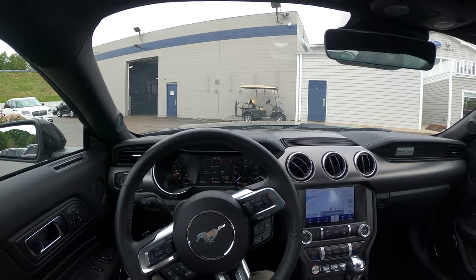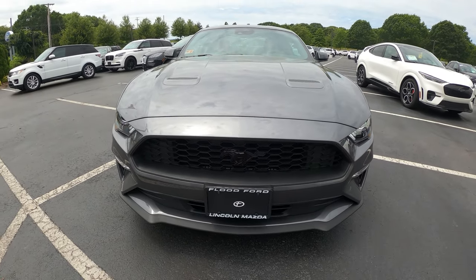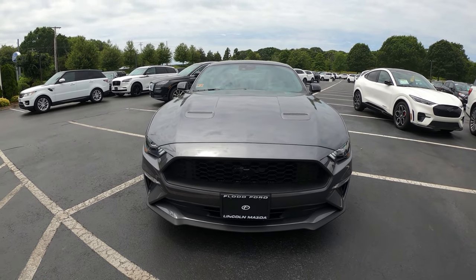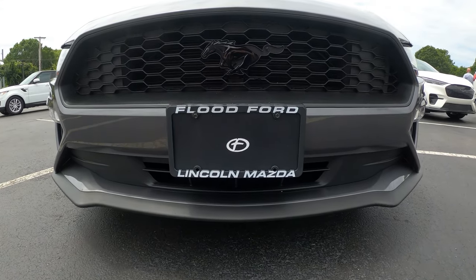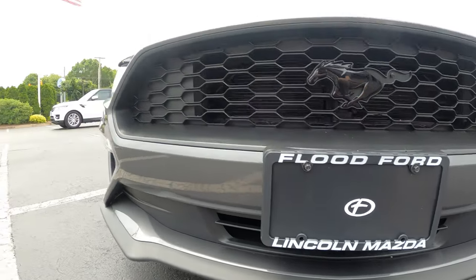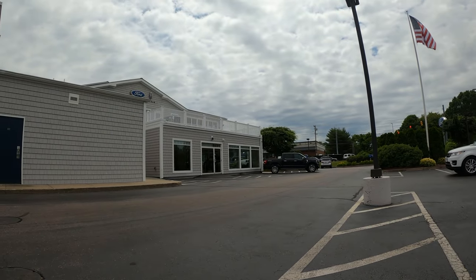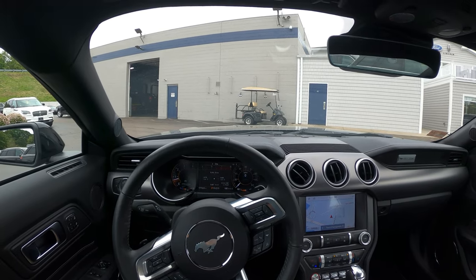Hello and welcome! Today we are driving a 2021 Ford Mustang EcoBoost, and this has the leather interior package. I would like to thank Flood Ford in Narragansett, Rhode Island for allowing me to drive and review this car. Check out my full in-depth review currently out on the channel to get all the details and an in-depth dive about this Mustang.